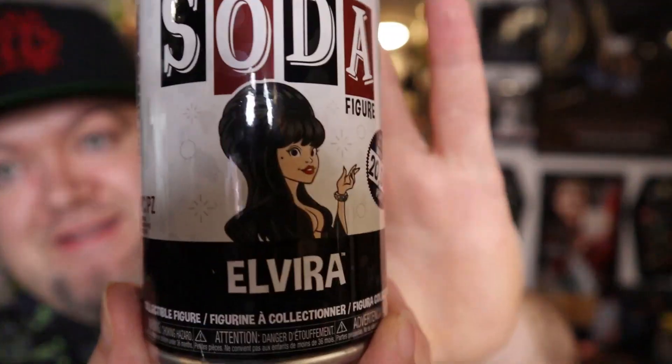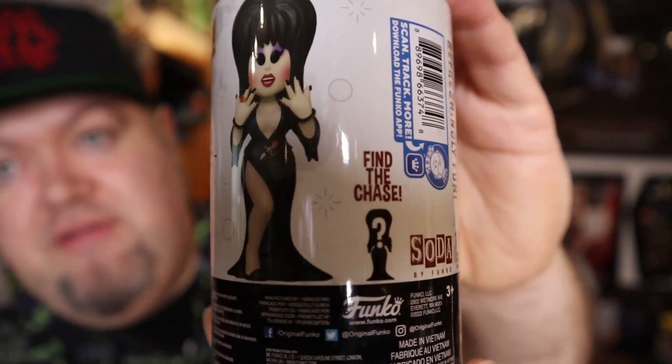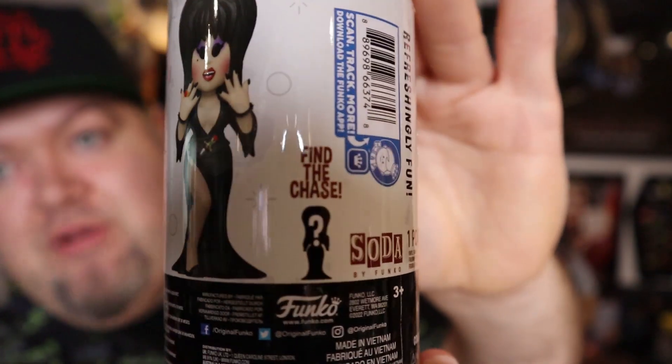So here it is. They're limited to 20,000 pieces. From what I understand, the variant is a red glitter dress. So if you collect Elvira and you do all the Funko things, you probably want to jump on this while you can, because they're 20,000 but people buy these things up pretty quick.